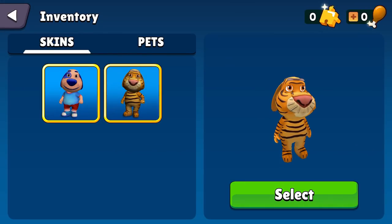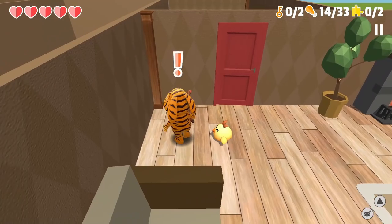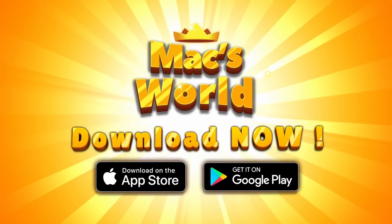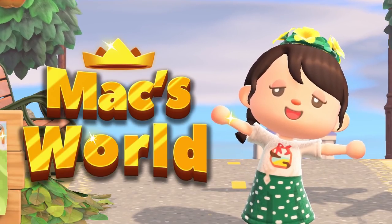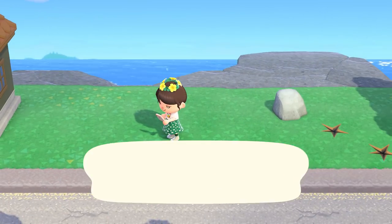If you redeem my special promo code 'Tiger', you can unlock an adorable tiger costume for Mac that I helped design myself — seriously, it's so cool. Definitely check out this game if you have the chance. All of the links are down below in the description. Thank you again so much to Max World for sponsoring today's video. Let's get back to it.